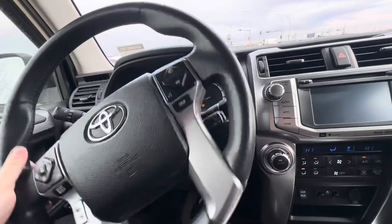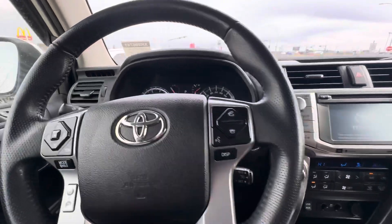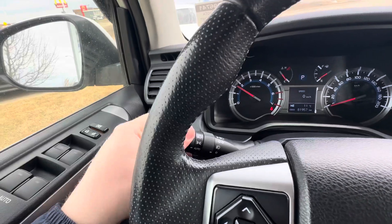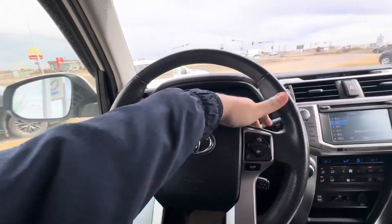Super easy push-to-start on this 4Runner. As it starts up, we have 81,957 as the current exact kilometers on the dash. You also get automatic headlights, automatic high beams, and rain-sensing windshield wipers.